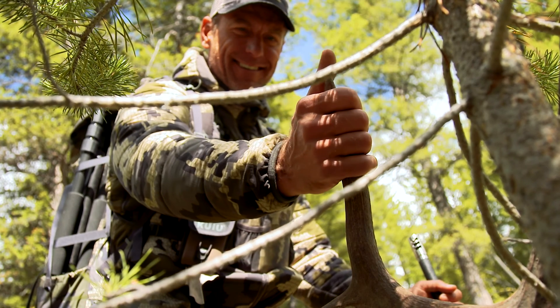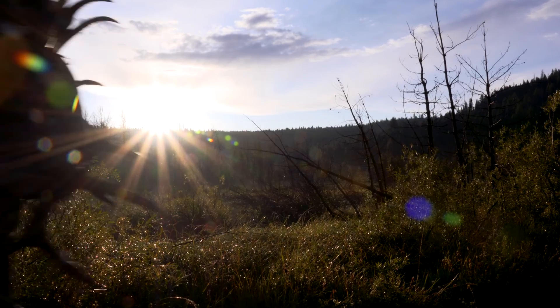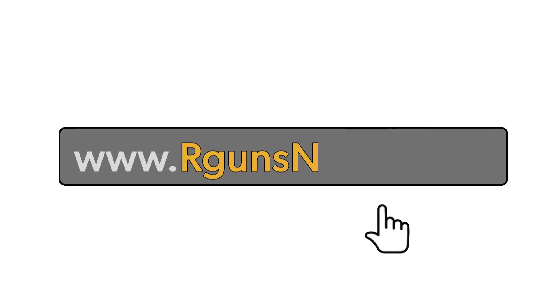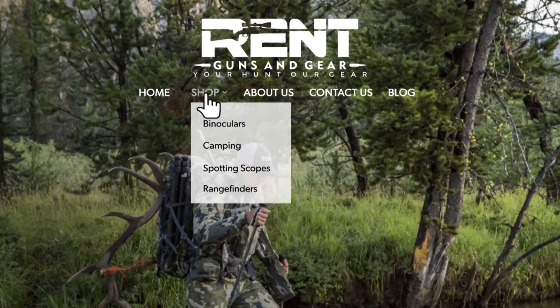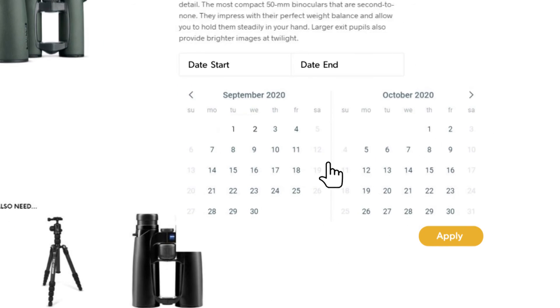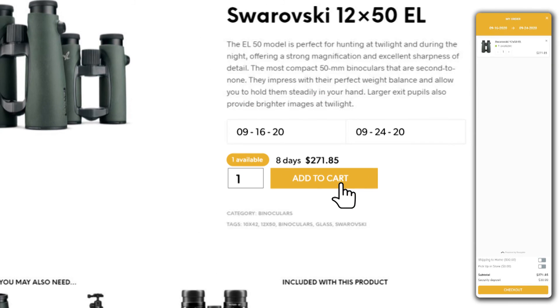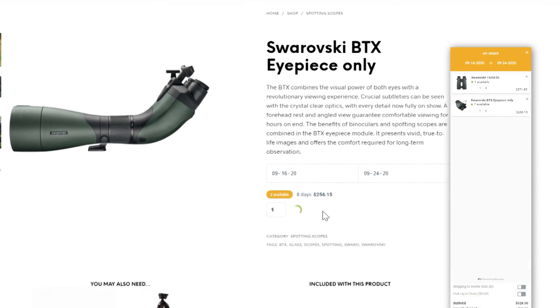It's time to stop dreaming and start making memories at rgunsandgear.com. Here's how it works: navigate to www.rgunsandgear.com, click on Shop, then select a category. Find the item you want and click the calendar to pick your hunt dates. Click Apply and the price for that item and rental period pops up. Select a killer spotting scope — your selected dates and pricing automatically calculate.